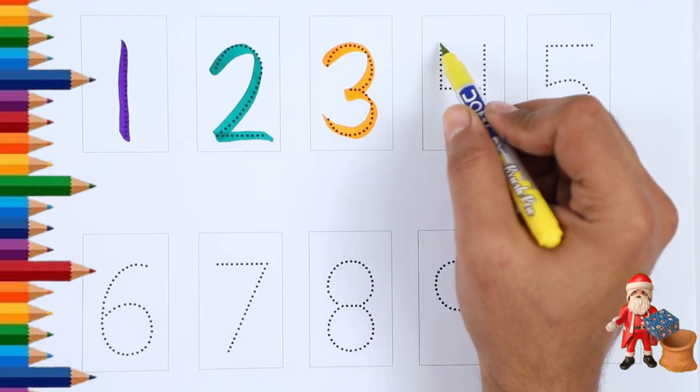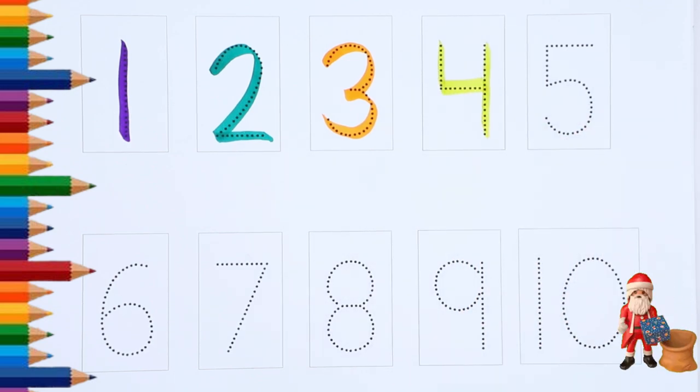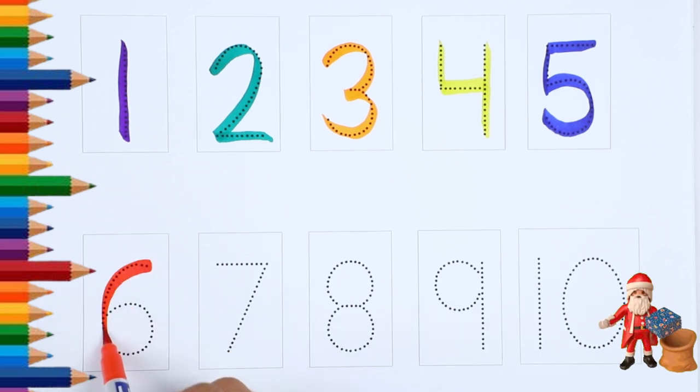Yellow Color Number 4, Blue Color Number 5, Red Color Number 6.